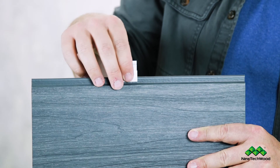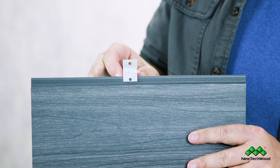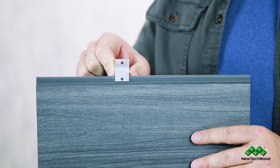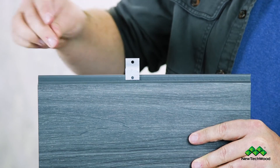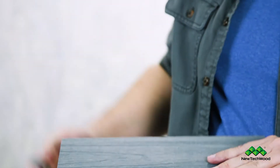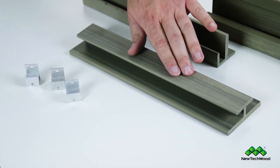For a non-locking clip installation, your screw comes in right here — one screw — and that allows the board to expand and contract. When you want to lock it into place to control the direction of expansion and contraction, you still put one screw there, but you also put a screw right here that bites into the siding itself and locks it in place — that's what we mean by a locking clip. Each board is 16 feet in length, so if you have runs with more than two boards horizontally — more than 32 feet — we recommend using our butt joint trim piece to help hide that.